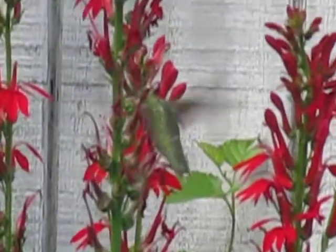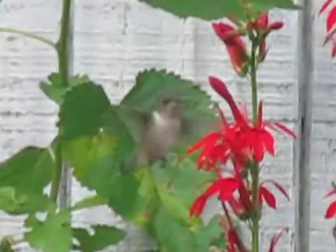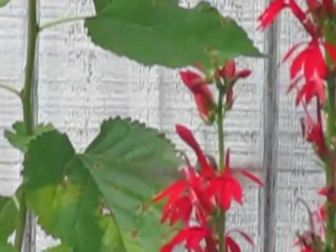And it is a he, because he's got that big, beautiful red breast. Nope, that's a female. That's a female.